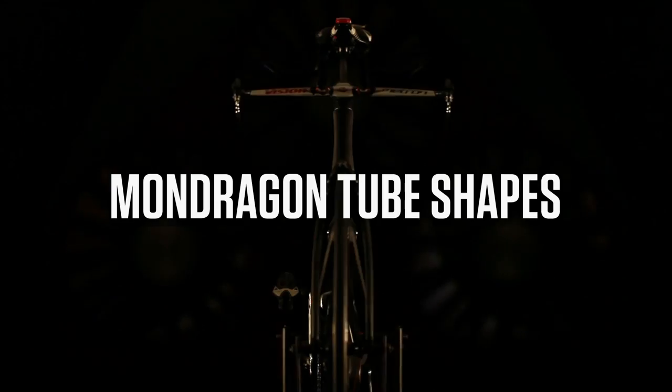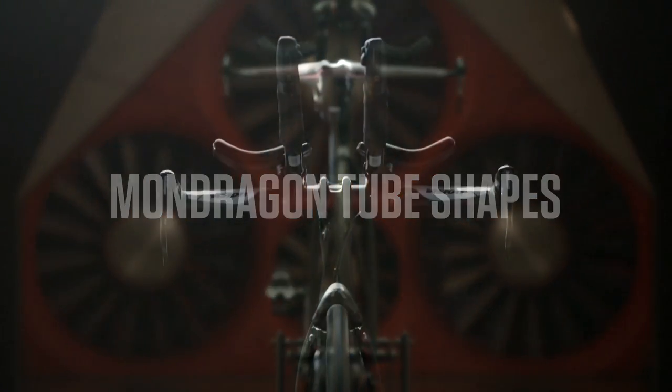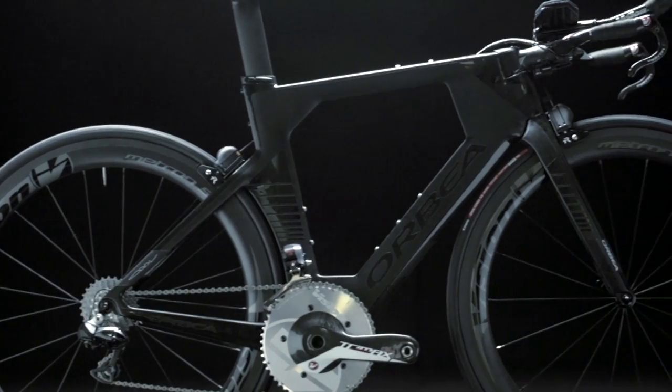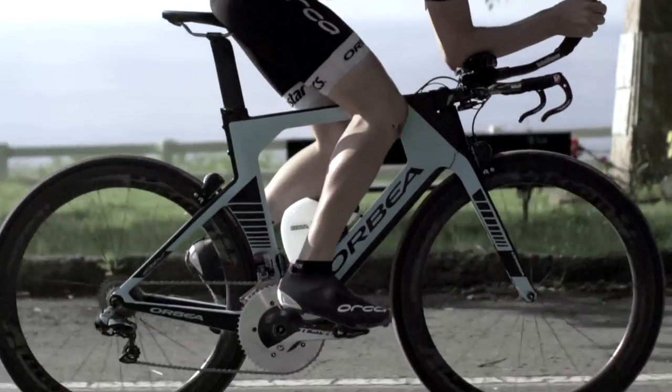Orbea works directly with specialists at Mondragon University in the Basque Country to analyze and develop aerodynamic concepts. The subtle improvements to a traditional airfoil are aimed specifically at helping riders go faster in conditions typically encountered on the road — faster at lower speeds, and faster at higher yaw angles.